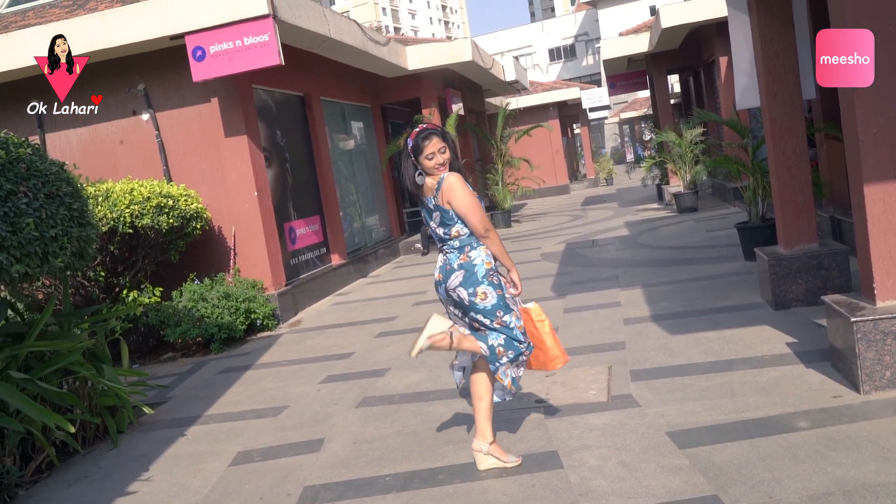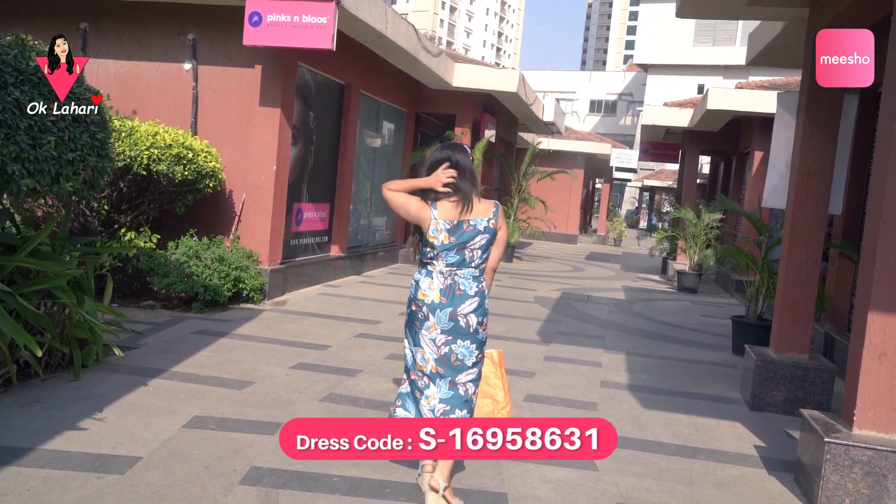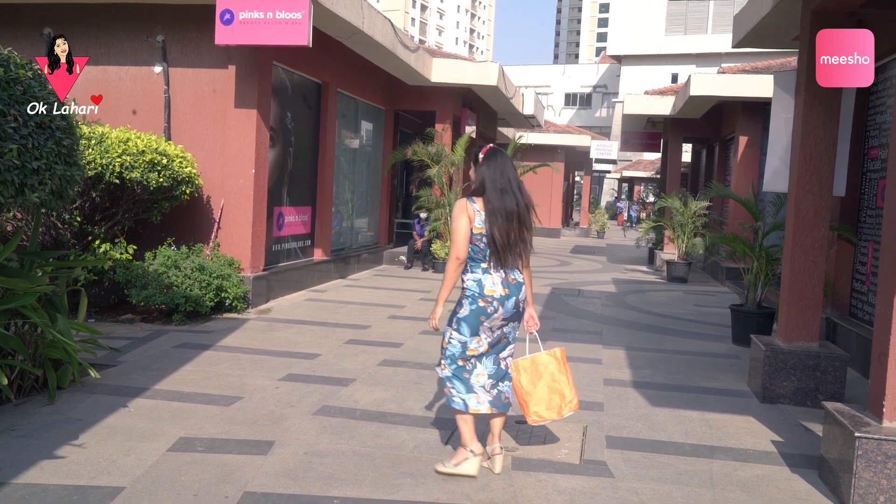It's a stylish elegant sleeveless blue dress with floral print, made of crepe material. It features a leg slit for a comfortable walk and comes with a matching belt.